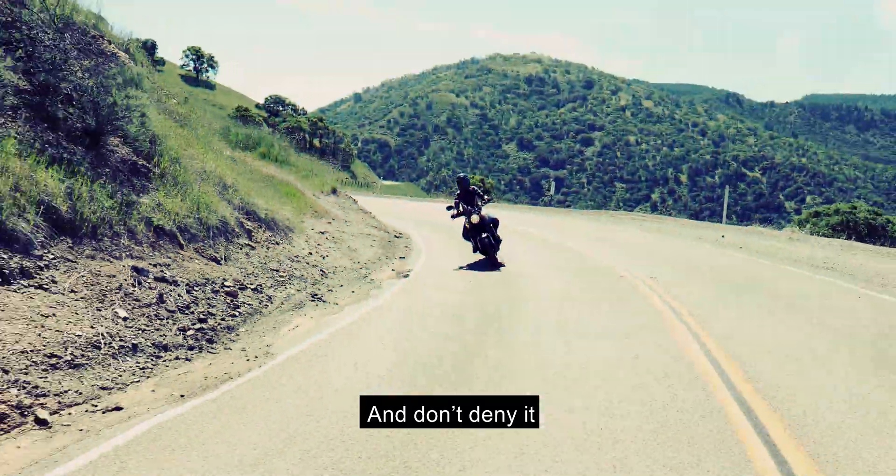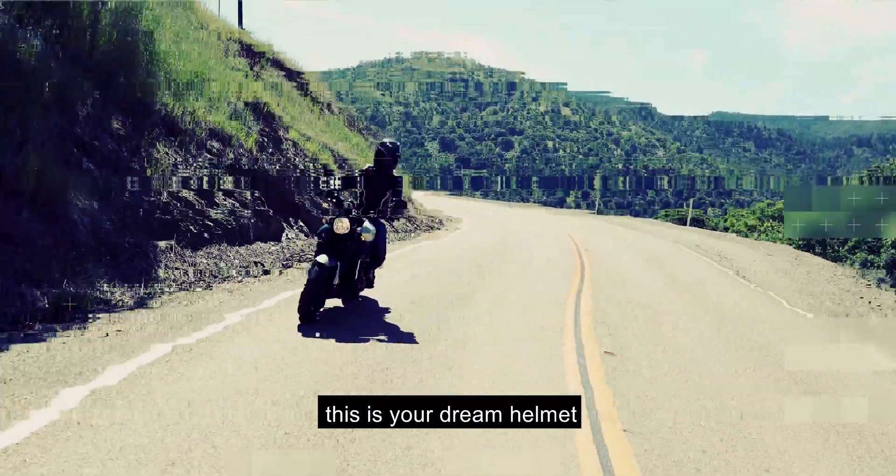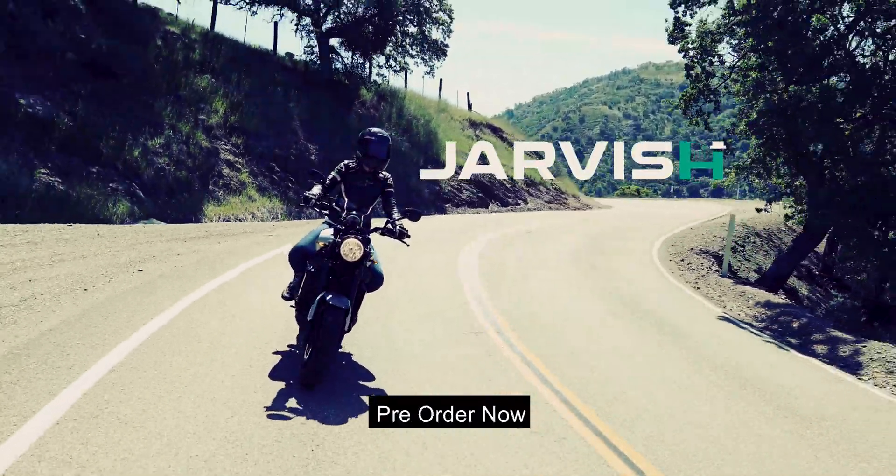And don't deny it — this is your dream helmet. Pre-order now. The JarvisX AR Helmet.